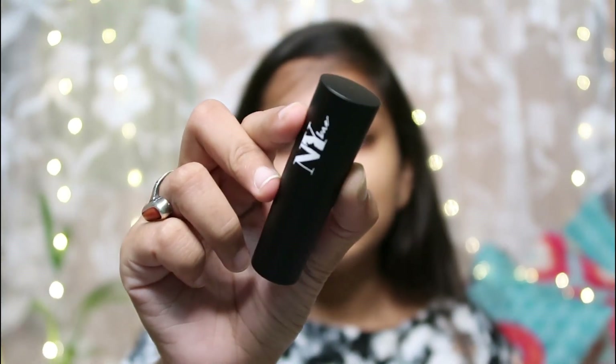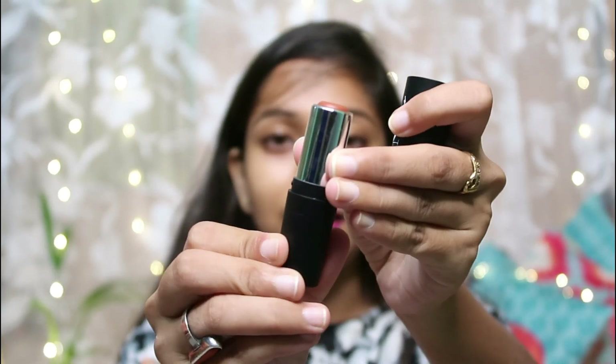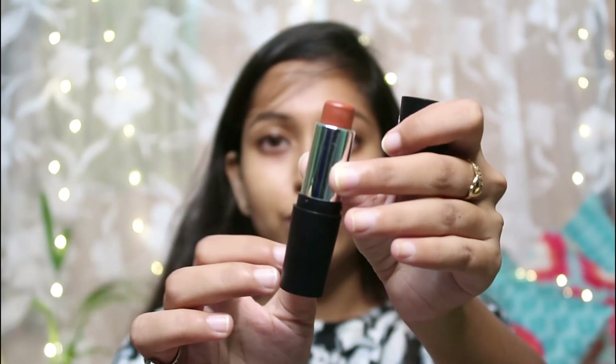Next is the orange corrector. The packaging is very good — it is a matte black bullet packaging, like a lipstick. You have to use it on dark areas. I had been delaying getting this but at last I got it, and I will share my experience in my makeup videos.